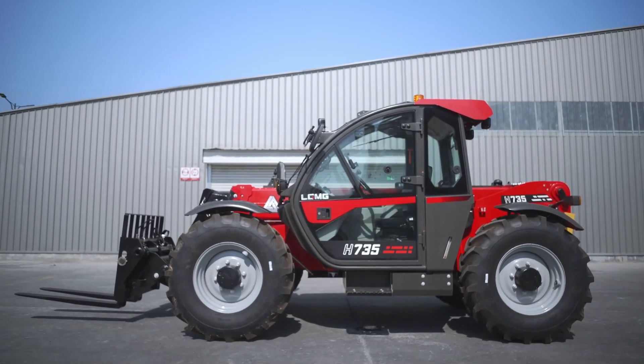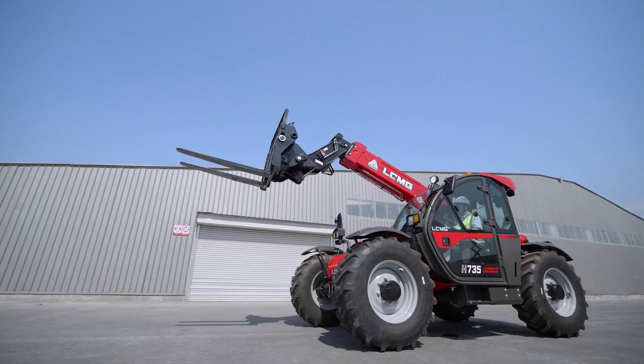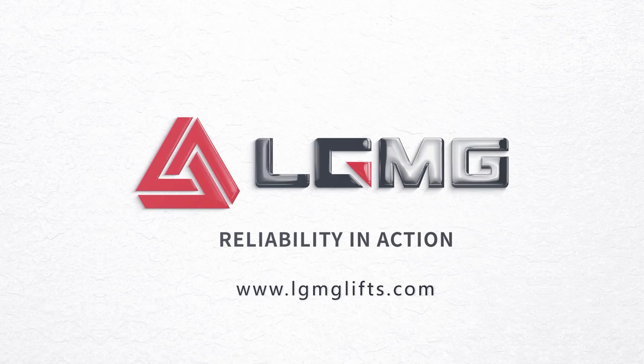The placement of main components makes the machine easy to maintain. For more information on LGMG's telehandlers, please visit www.lgmglifts.com or contact your local LGMG dealer.